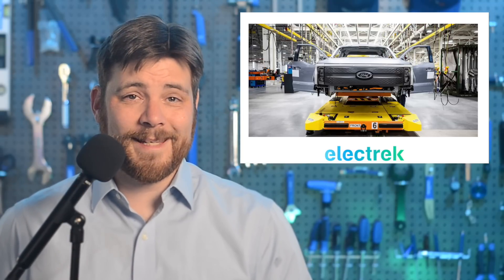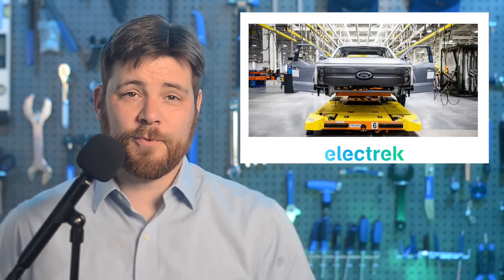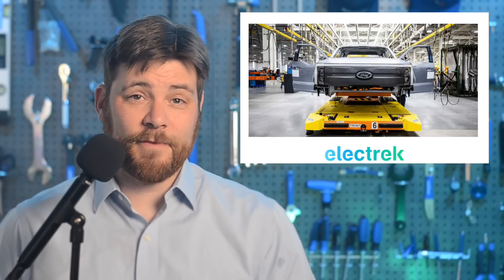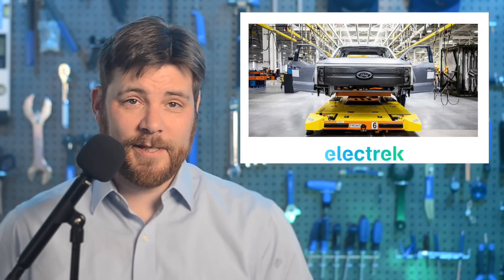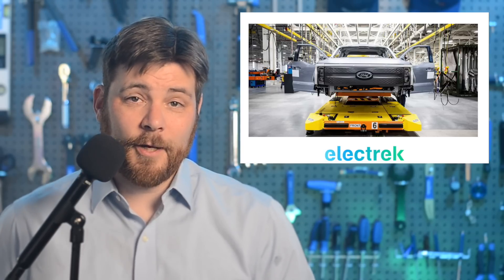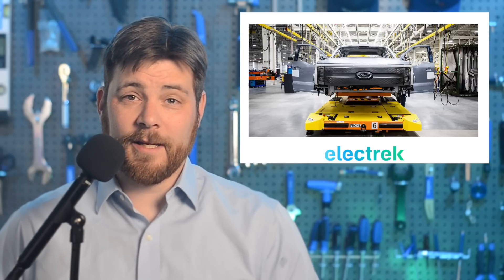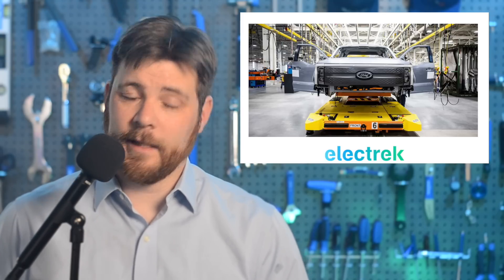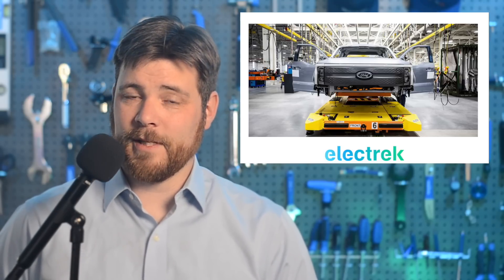Ford Motor Company is set to receive the single largest loan in the history of the Department of Energy's loan program office. The whopping $9.2 billion will be used to build three EV factories for Ford as they look to boost domestic capacity. The new project consists of three factories in collaboration with SK Innovation — one a nearly six-square-mile site in West Tennessee with an assembly plant, while the other two are being built at their Blue Oval SK Battery Park in central Kentucky. Altogether, Ford expects the three factories to generate 192 gigawatt-hours of battery cells annually. Ford's EV unit, called Model E, is expected to lose $3 billion this year as they work to scale towards production.